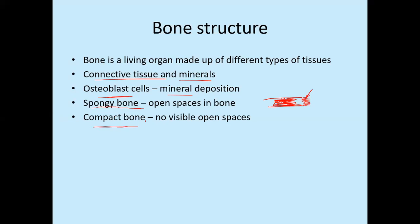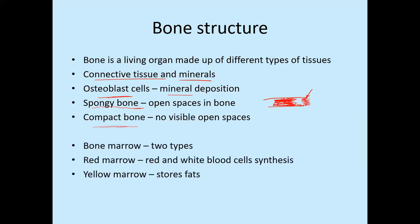Some bones are very compact with no hollow space and no bone marrow present. There are two types of bone marrow: red marrow and yellow marrow. Red marrow is where red blood cells, white blood cells, and immune system cells are produced and synthesized. Yellow marrow is the part of the bone that stores fat — if a person is not metabolizing their fats, the fat will ultimately be stored within the bones. When bone becomes more fatty, it looks yellow, which is why it is called yellow marrow.